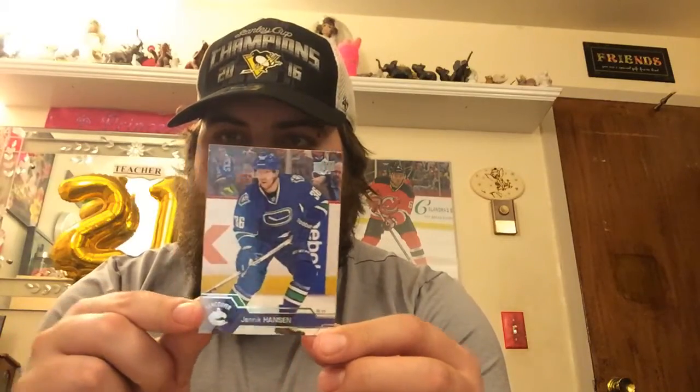Alright, and last series one card: Yannick Hansen, right-wing for the Vancouver Canucks.